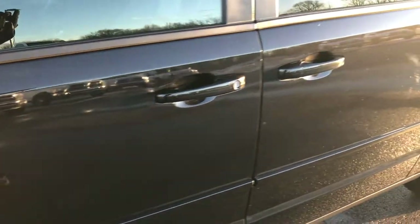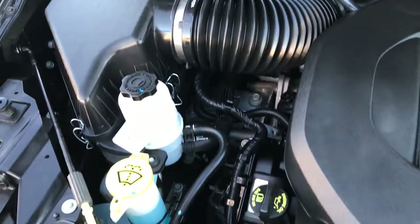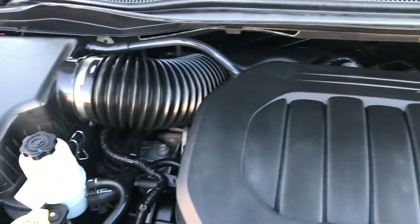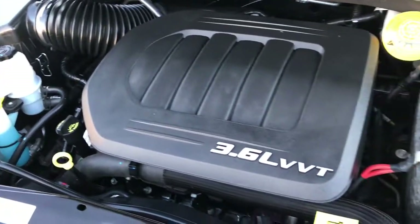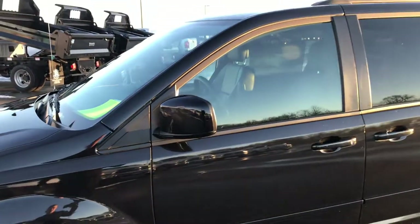Very nice and clean van all the way around. I actually own one of these vans myself and I love it — it's a really handy tool when you're hauling around kids. The engine bay is very clean and runs very smooth. This is the 3.6-liter Pentastar V6 motor. This van has been fully safety inspected by our Chrysler certified technicians, has a fresh oil and filter change, all the fluids have been checked and topped off, and this van is 100% ready to go.